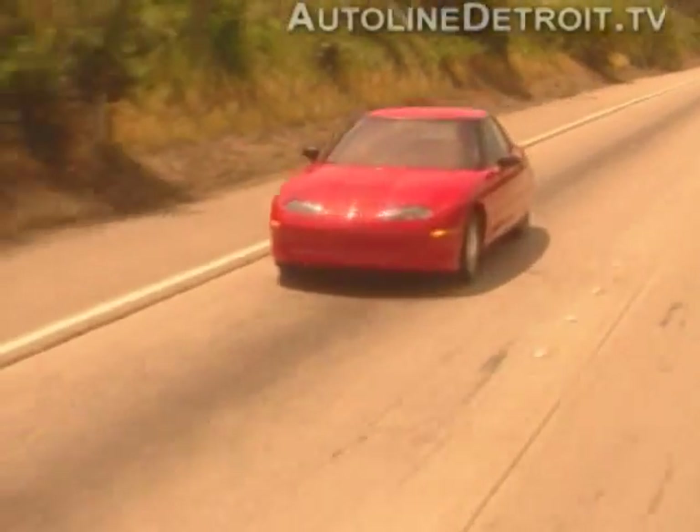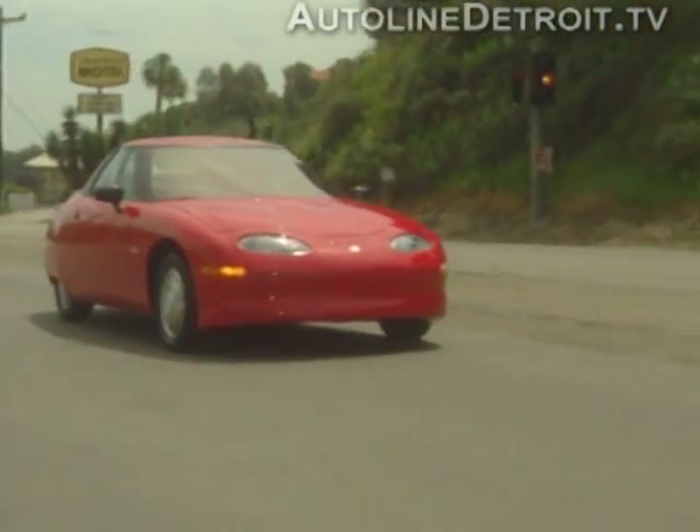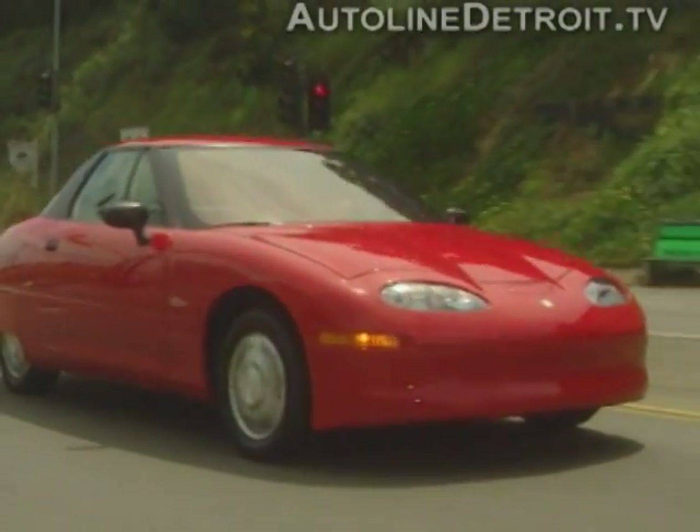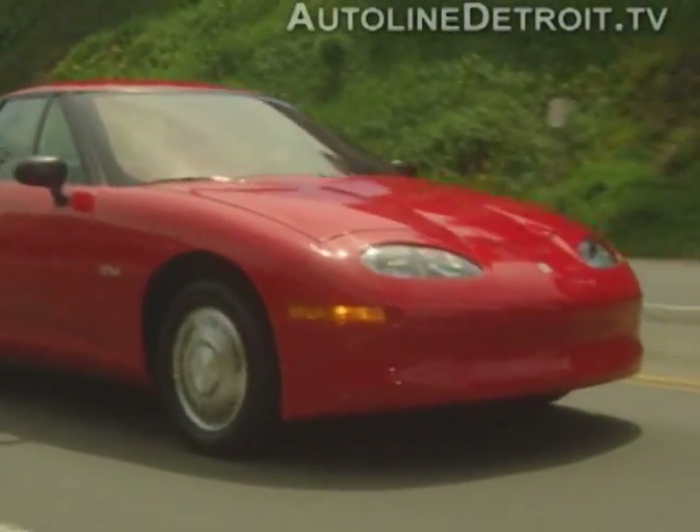Top speed has been electronically regulated at 80 miles an hour. Higher speeds will adversely affect the range of the vehicle. The EV1 can accelerate from 0 to 60 miles an hour in less than 9 seconds.